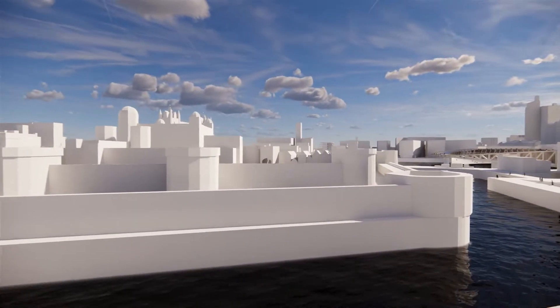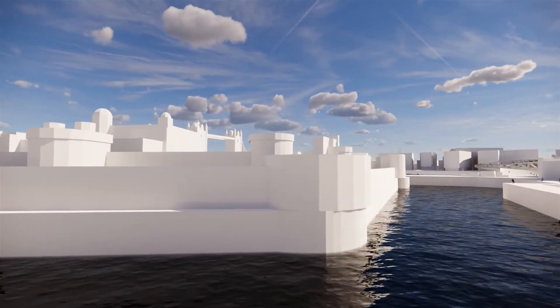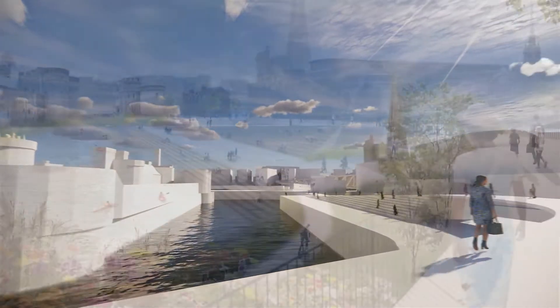To the naked eye, this is just amenity — but it's more than that. The moat also provides essential hydropower.